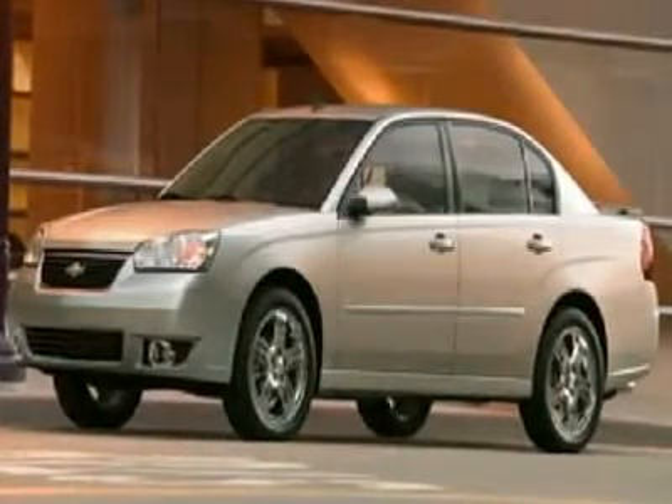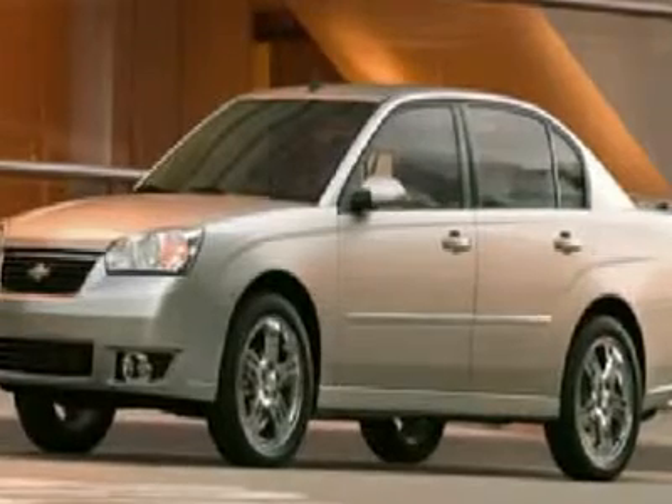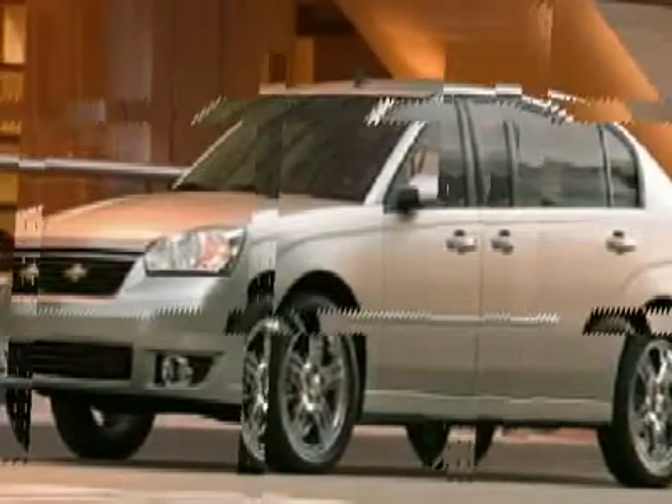You'll love this 2007 Chevrolet Malibu. This is a car you'll want to take home. With 64,695 miles, it features automatic transmission and an exterior color of unknown.